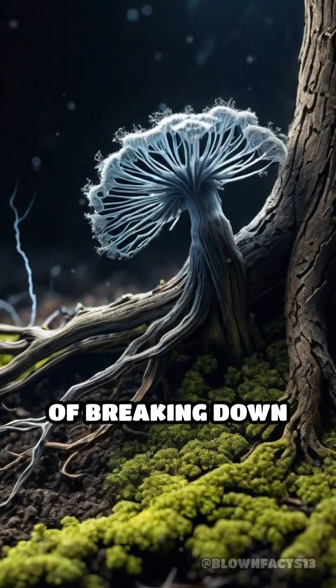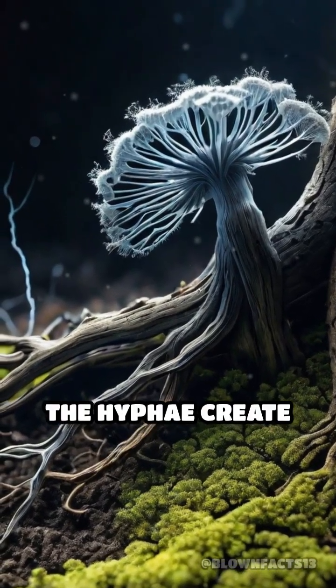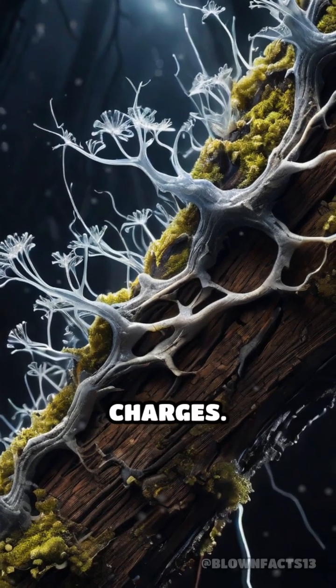During the process of breaking down organic matter, the hyphae create friction and accumulate electrical charges.